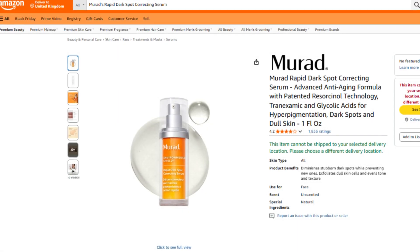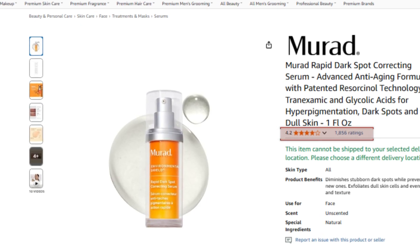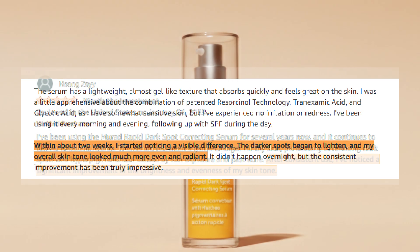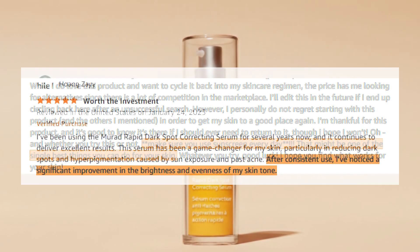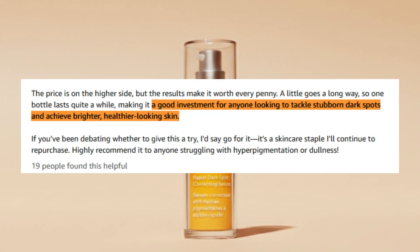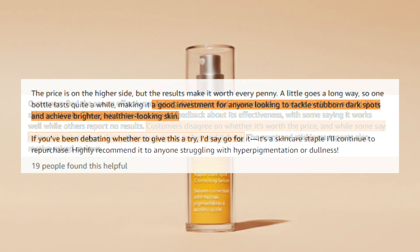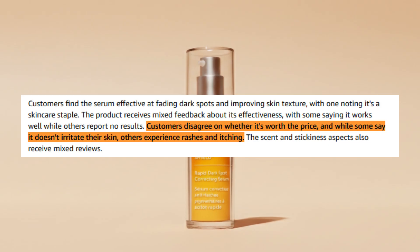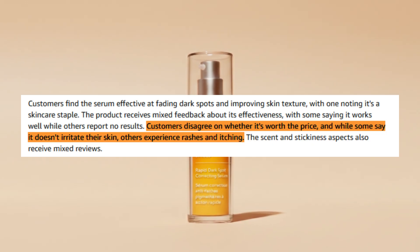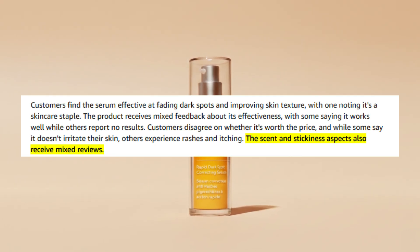Murad's Rapid Dark Spot Correcting Serum has 1,833 global Amazon reviews averaging 4.2 stars. Most users praise visible results — fading dark spots and smoothing skin texture within weeks — and note that skin feels softer and brighter, especially when used consistently with sunscreen. Many call it worth every penny for restoring glow to dull, uneven skin. That said, opinions on value and sensitivity are mixed: some feel it's overpriced, while a few mention mild rashes or itching, and reactions to the scent are split.